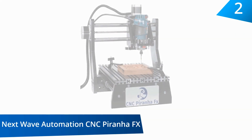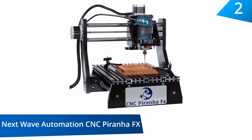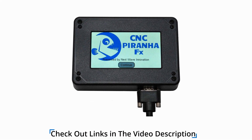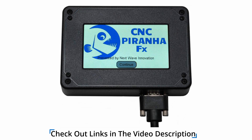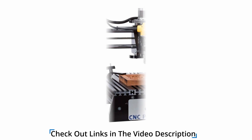At number two, the Next Wave Automation CNC Piranha FX. This CNC has 3D printing and laser printing capabilities. The use of the 3D digital duplicator touch probe is supported on this machine — a feature that enables object tracing and duplication to a detail of 0.001 inch. It supports palm routers like DeWalt and Bosch, and there is a touch screen control to simplify use.